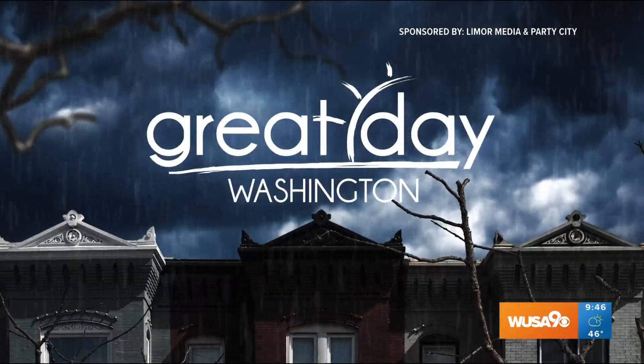This segment is sponsored by Lee Moore Media and Party City. Get ready because Halloween is fast approaching and the leader of the Halloween season, Party City, is hosting its Halloween Spooktacular. On the ground to give us a glimpse of the best costumes and decor is Party City's VP of Halloween, Odette Welling. Let's take a look.